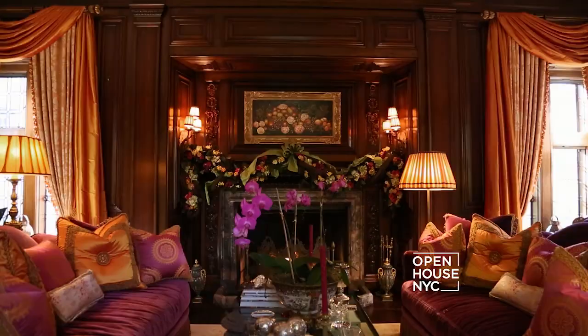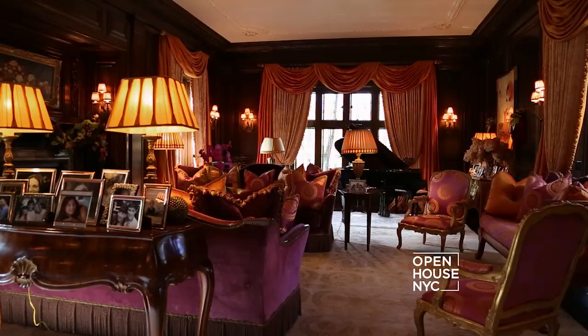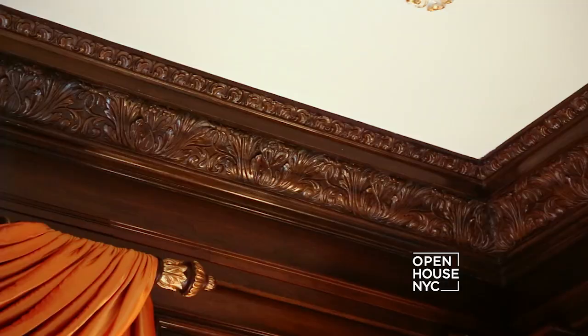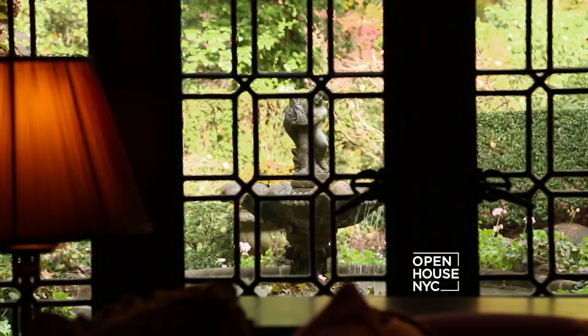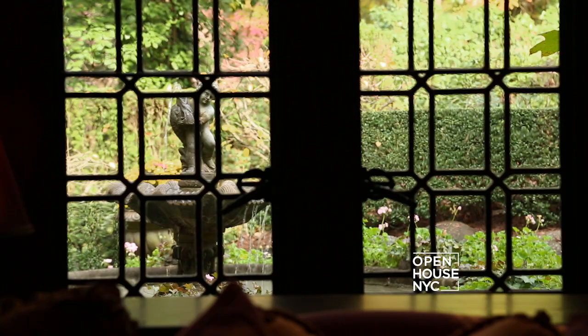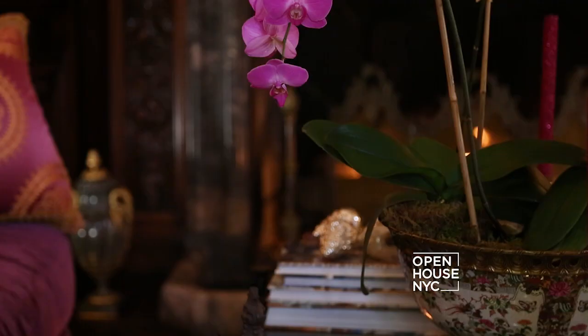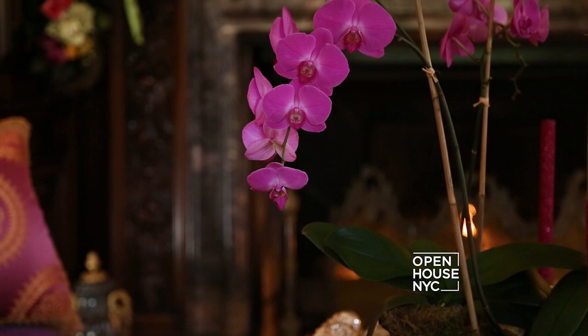You can't help but feel regal when you're sitting in this living room — it's spectacular in every way, with 16-foot high ceilings, mahogany paneled walls, carved crown molding, and broad stunning leaded windows. The room never feels dark, and the jewel tones of the fabrics just light up the space.